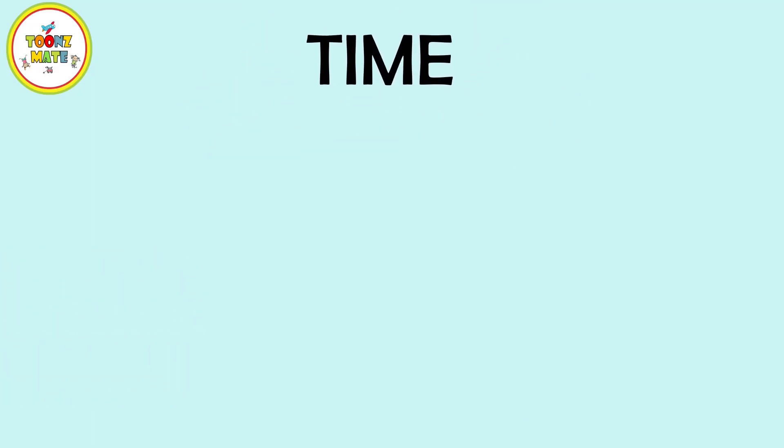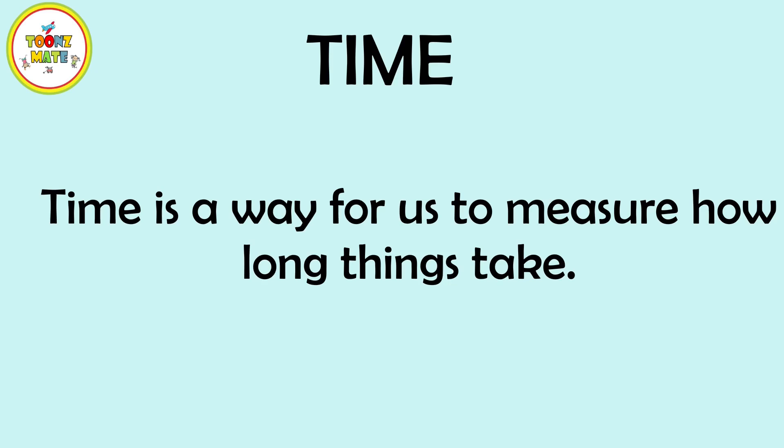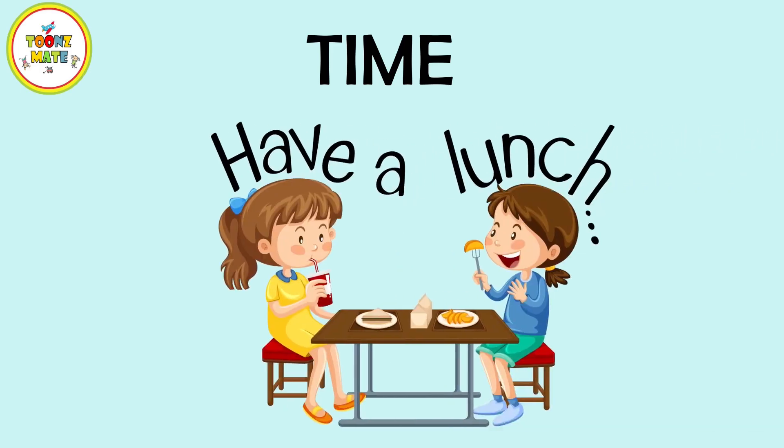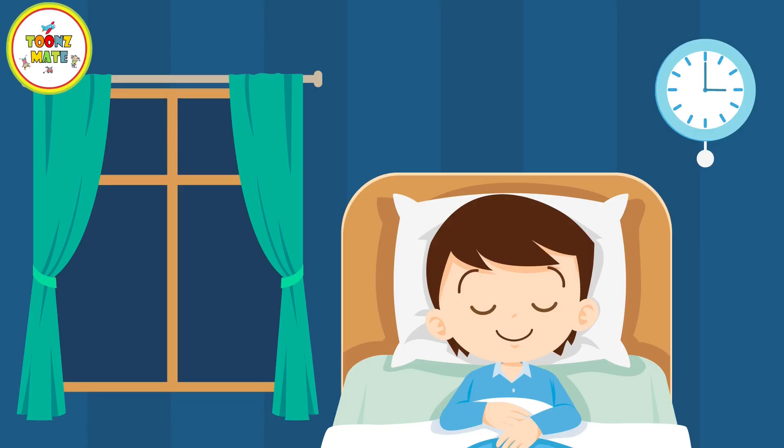Time is a way for us to measure how long things take. It helps us know when to wake up in the morning, when to eat lunch, and when it's time to go to bed at night.